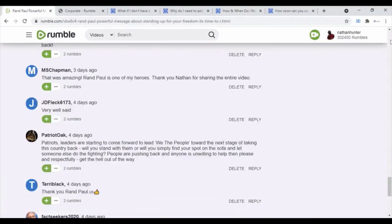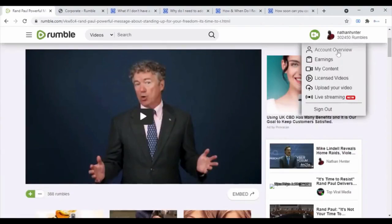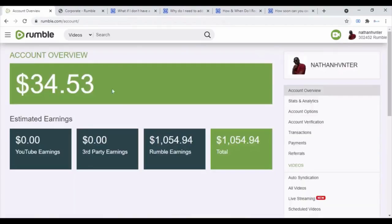Let's just check out my channel. If you go to the account overview, you can see I've earned $34 so far. This is what your earnings page looks like.